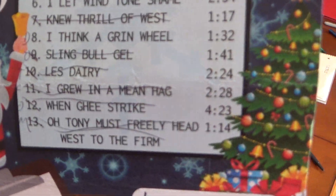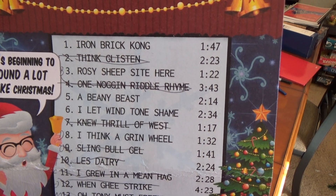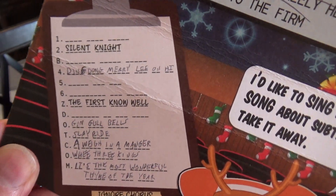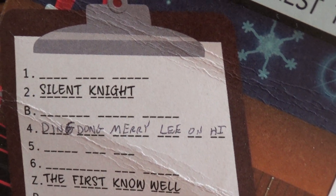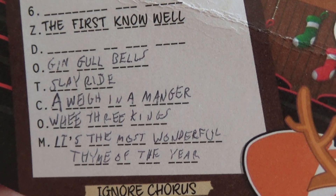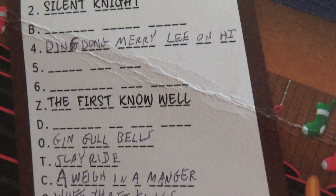Spoiler alert if you're working on this card. It starts with these weird titles, which are obviously Christmas songs that have one word that's a homophone. Like Silent Night and the first Noel they have there. We got the rest of these on our own: It's the Most Wonderful Time of the Year, Three Kings, Away in a Major, Sleigh Ride, Jingle Bells.